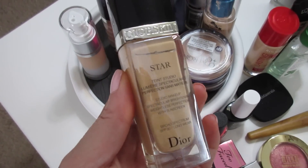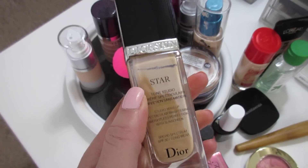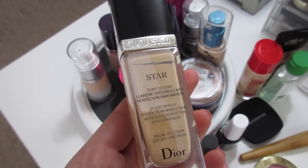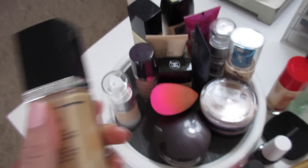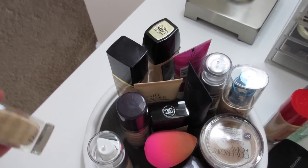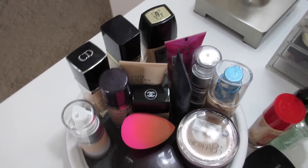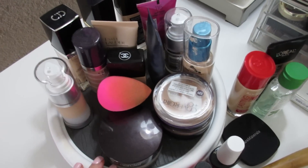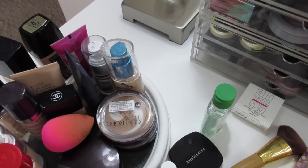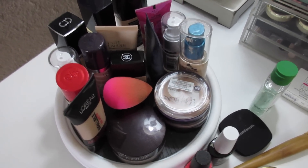I don't know what to do about the Dior Star. I don't know if I should try to mix it with things — it's just not my favorite anymore. It's one of those where when it works it's fantastic. I mentioned that in my review video. I really like it, but it's sometimes too hard to work with. The Lingerie de Peau and the Estée Lauder Perfectionist — those are my two favorite high-end foundations, so I'm going to hold on to those. I'll speak more about the two new ones in an upcoming video.